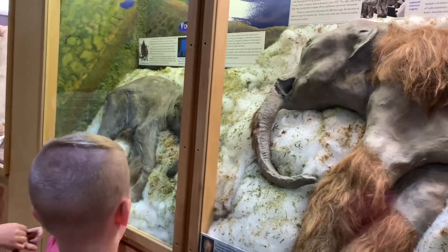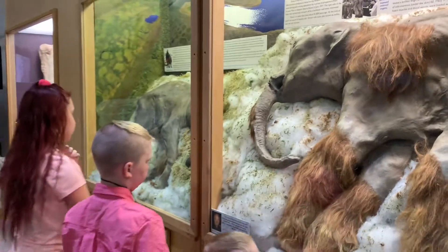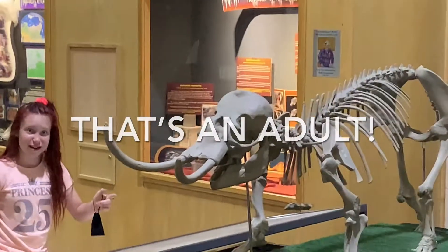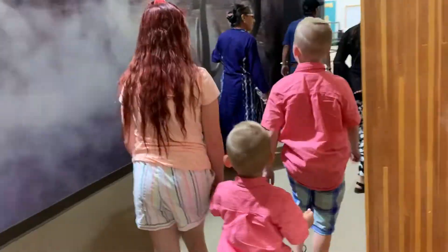Hey guys, out in the Black Hills there's a few sites you cannot pass up. One of those is Mammoth Site — it's unlike anything else in the world. You're never going to go to another dinosaur or fossil exhibit that is anything like this.